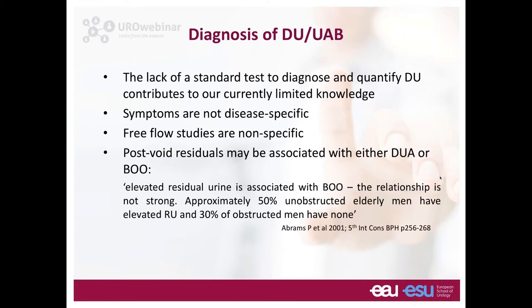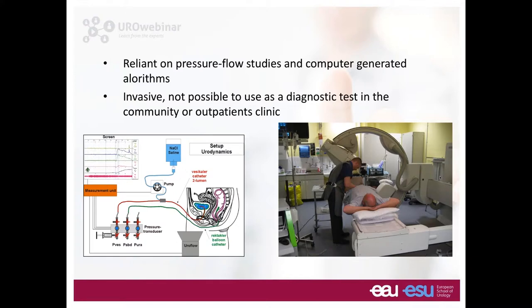How do we diagnose this? We don't have a good group of symptoms to identify the condition. Flow tests are non-specific, with overlap between obstructed and unobstructed men. Post-void residuals may be associated with either detrusor underactivity or bladder outlet obstruction. There is no standard test. We are still reliant on pressure flow studies and computer-generated algorithms, which are invasive — requiring pressure monitoring catheters — and cannot be used in the community. They require a degree of urodynamic expertise.